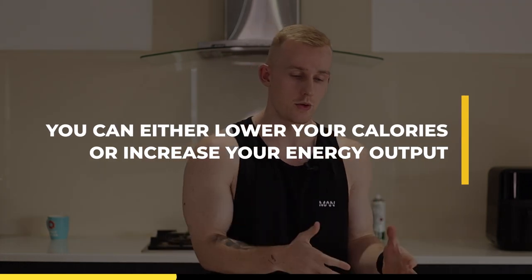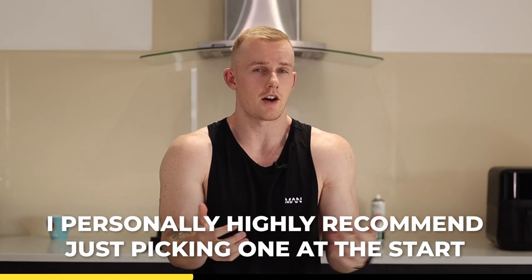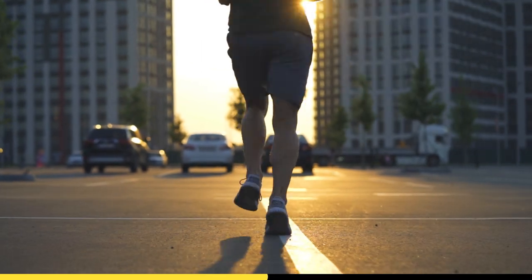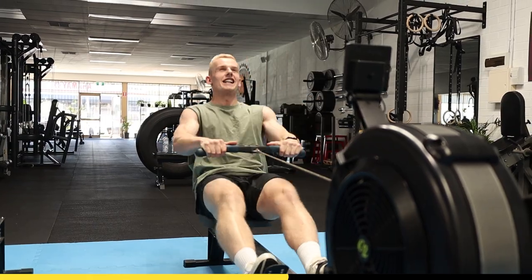So if you're in this scenario, you can simply lower your calories, increase your energy output, or a combination of both. I personally highly recommend just picking one at the start. So let's say you choose to lower your calories — you could drop them by 5 to 10%. If you're on 2000 calories right now, you could drop down to 1900 or 1800. And of course, if you don't want to lower your food intake, you can simply increase your energy output — either increasing your daily steps or adding in some structured cardio. Just make sure you're tracking it consistently and bumping it up a bit from there.